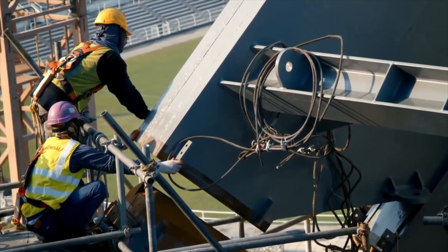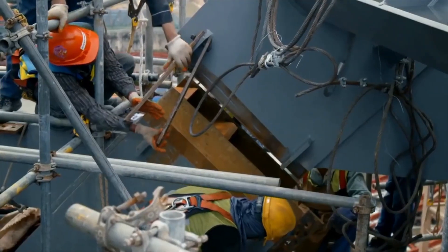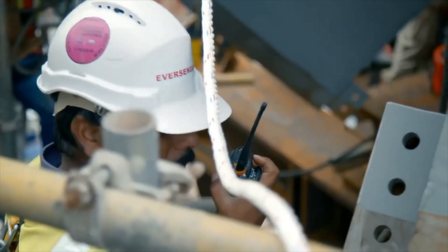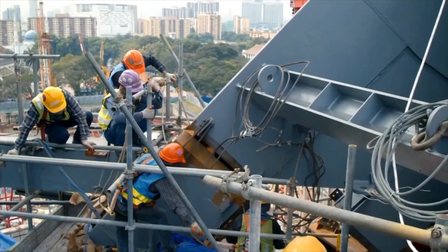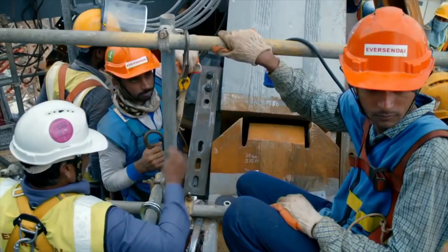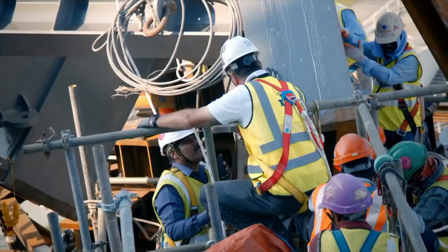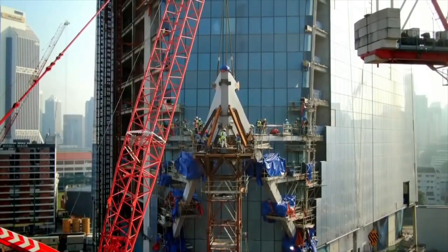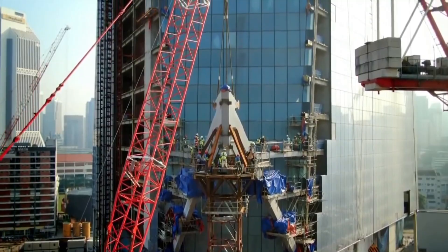Manipulating 120,000 pounds of steel is hard work. But finally, the node is in position. Fantastic. Good job. Well done. Thank you, sir. Now the rest of the giant atrium can rise up safely.